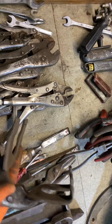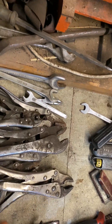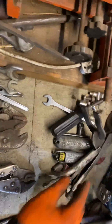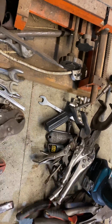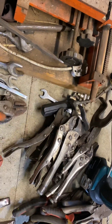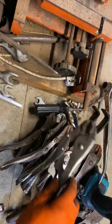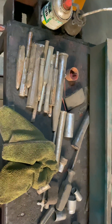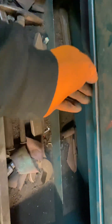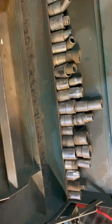Two sets of tin snips, some screwdrivers, a chisel, a set of welding mole grips. Then the mole grips - let me count: 1, 2, 3, 4, 5, 6, 7, 8, 9, 10, 11, 12 - twelve sets of mole grips! You've then got a selection of punches and sockets in that drawer, some spanners and odds-and-ends sockets, and another odds-and-sods drawer.